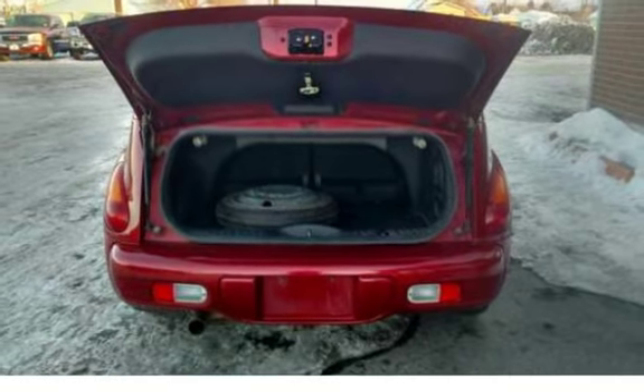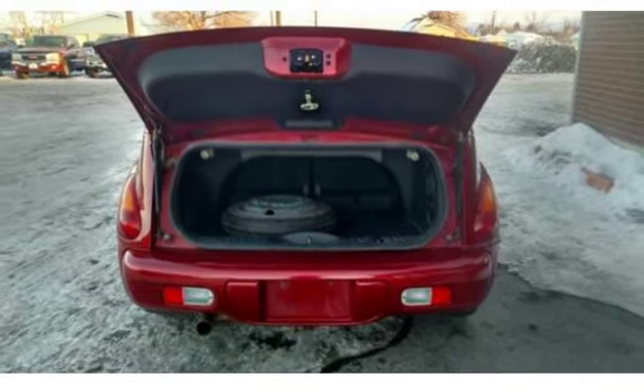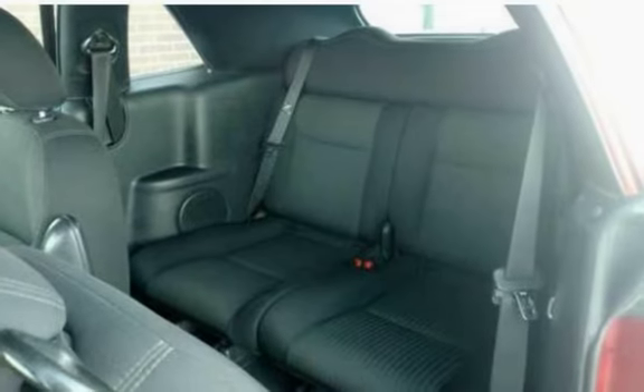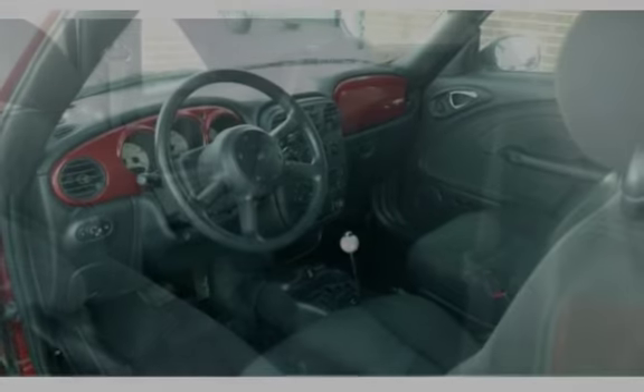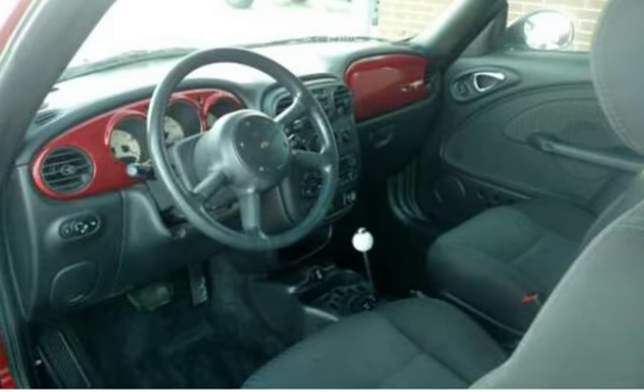This convertible is well taken care of with a very nice interior. Front-wheel drive makes this Cruiser great for winter driving. Equipped with turbo, this automatic is great on gas mileage and has a bit more power for highway driving.